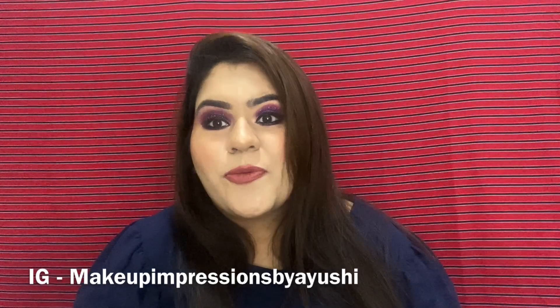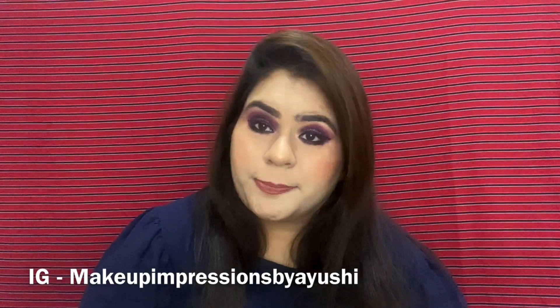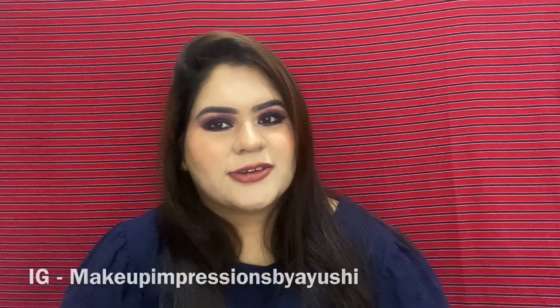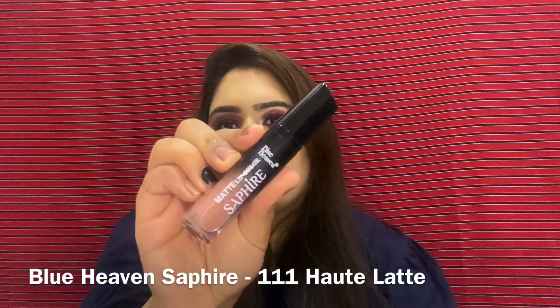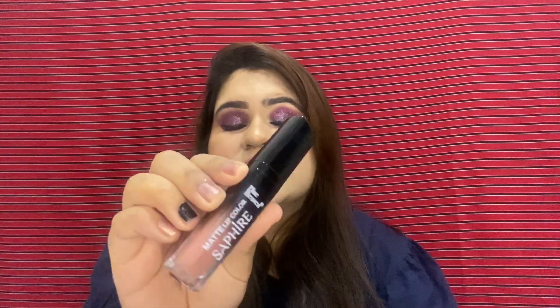Before starting, please do like, share, and subscribe to my channel, and do follow me on Instagram for regular updates on beauty products. The first shade I will talk about is from the Blue Heaven Sapphire Matte Lip Color — this is a gem I found — in shade 111 Hot Latte.